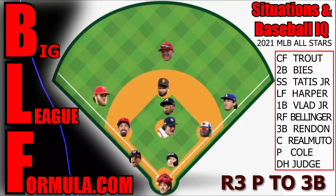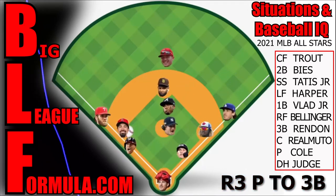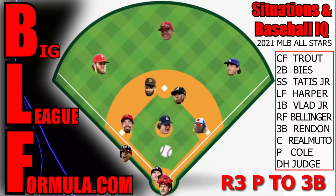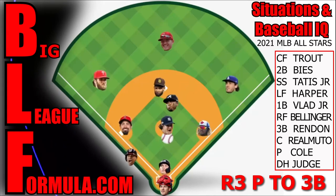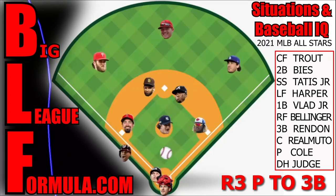First baseman, cover first base. Second baseman, go for the ball. Shortstop, you've got second base — I always like having somebody on the bag. In case the throw goes to third and it's an error, Judge is going to round first and head to second, and I don't want that base open. Third baseman, cover third, straddling the bag ready for a hard tag. Left fielder, back up third. Center fielder, back up second. Right fielder, back up first base side. Textbook play — Cole looks him back and gets him out.